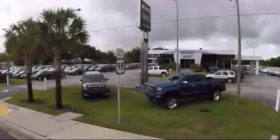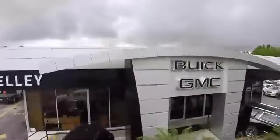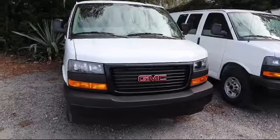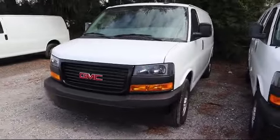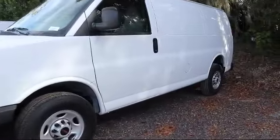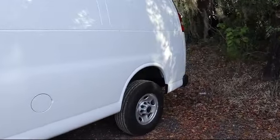Welcome to Kelly Buick GMC, and here's a look at another one of our great vehicles in our inventory. It comes equipped with Bluetooth smartphone integration, stability control, front video monitor, keyless entry, air conditioning, cruise control, power windows, anti-lock braking, daytime running lights, traction control, ABS and driveline.